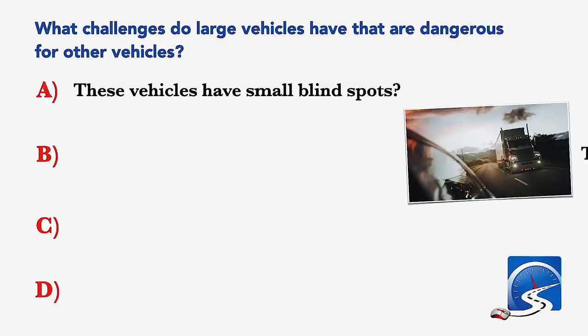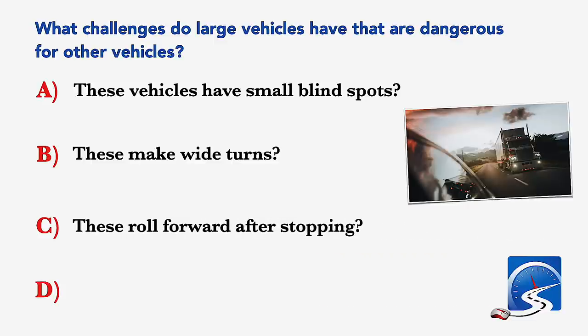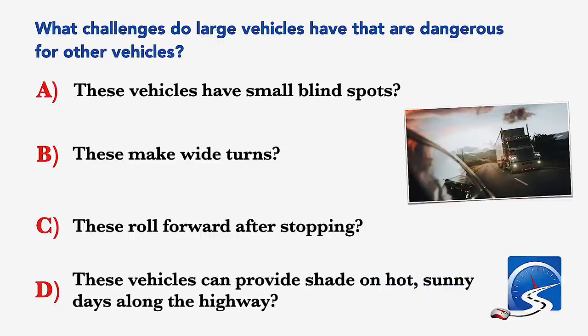What challenges do large vehicles have that are dangerous for other vehicles? These vehicles have small blind spots; these make wide turns; these roll forward after stopping; or these vehicles can provide shade on hot sunny days. Correct answer: these make wide turns.